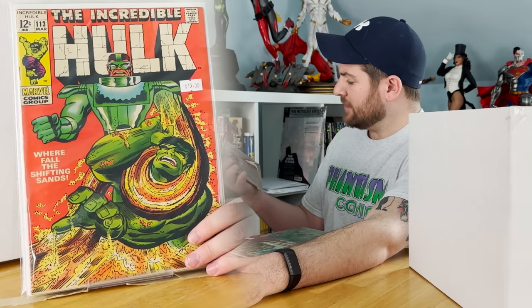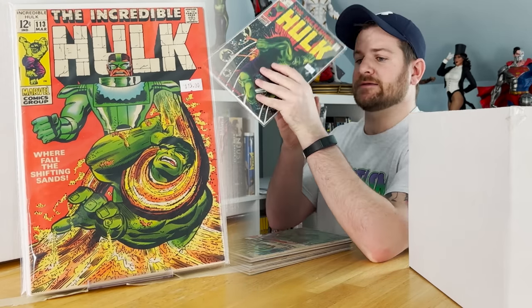Hulk 111 is a nice one, especially in this mylar — first appearance of the Galaxy Master.